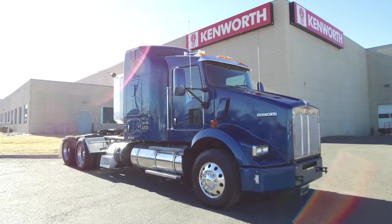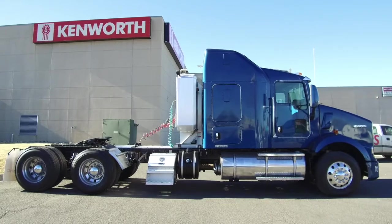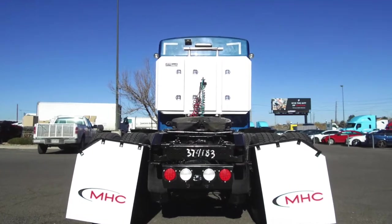Check out this 2014 Kenworth T800. This is a 455 horsepower, 10-speed, 62-inch raised roof double bunk. The royal blue paint makes this look really nice on the road. It sits at 538,000 miles.